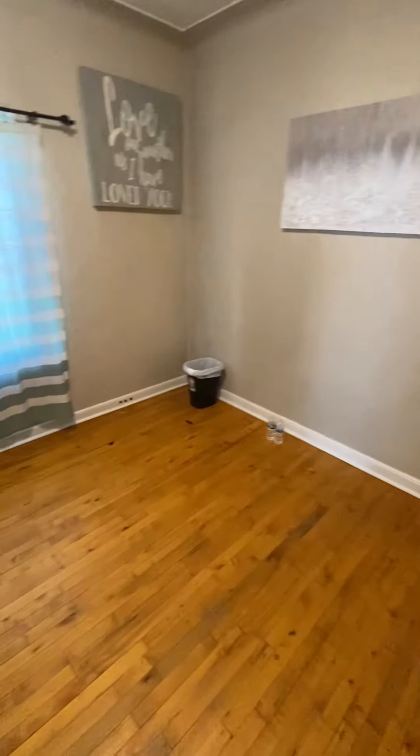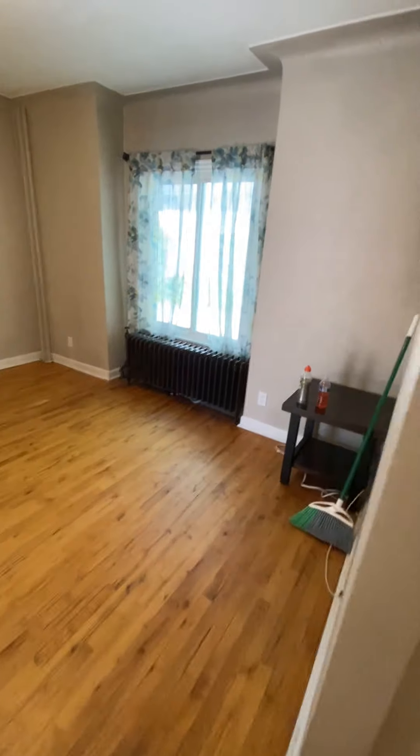This is the living room here, and then the dining room.